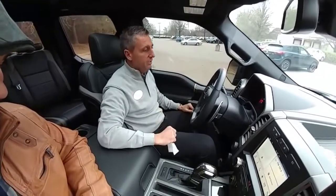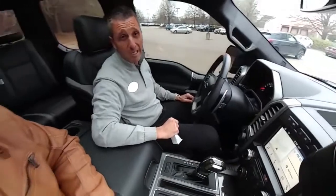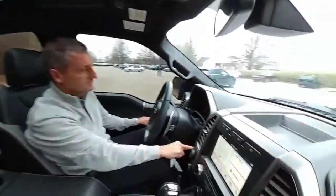They're going to do some customization on the outside and then he'll come and pick it up. It puts out 450 horsepower out of an EcoBoost V6, 510 foot-pounds of torque, and a 10-speed automatic transmission. It's a monster — this is a super truck, not just a truck. A super truck here at Capital Mazda.